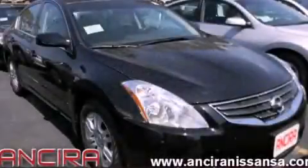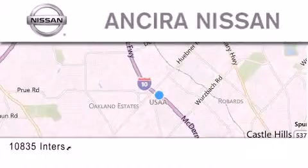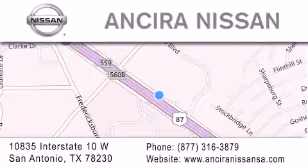Call or visit us right now and arrange your test drive today. Thank you for considering Ansira Nissan for your next new or pre-owned vehicle. For additional information, please visit our website, give us a call, or stop by our dealership. We're located at 10835 Interstate Highway 10 West in San Antonio. We look forward to serving you.